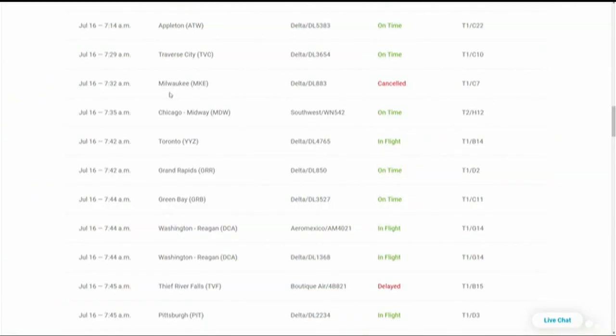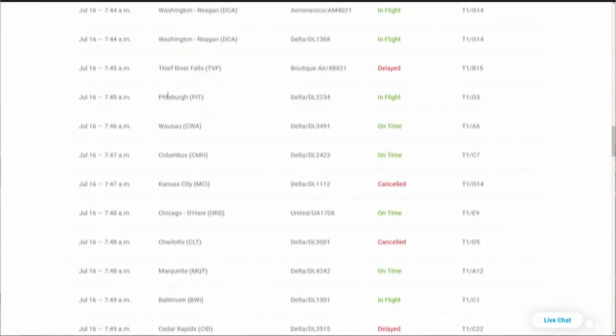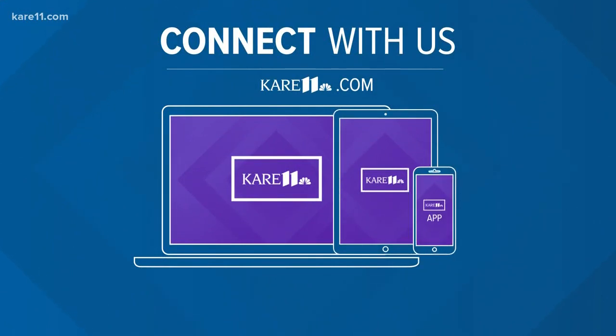The storm is continuing to cause problems, unfortunately, for travelers trying to fly out of MSP this morning. Several flights are either delayed or canceled, so if you're catching a flight this morning, keep an eye on the departure times - they could change. To get the latest on the weather, download our new CARE 11 app. We love to see your pictures - post them on our social media pages using the hashtag sunrisers.